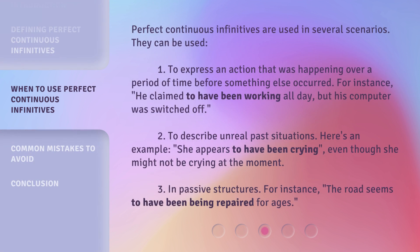Perfect continuous infinitives are used in several scenarios. First, to express an action that was happening over a period of time before something else occurred. For instance, 'he claimed to have been working all day, but his computer was switched off.' Second, to describe unreal past situations. Here's an example: 'She appears to have been crying,' even though she might not be crying at the moment.